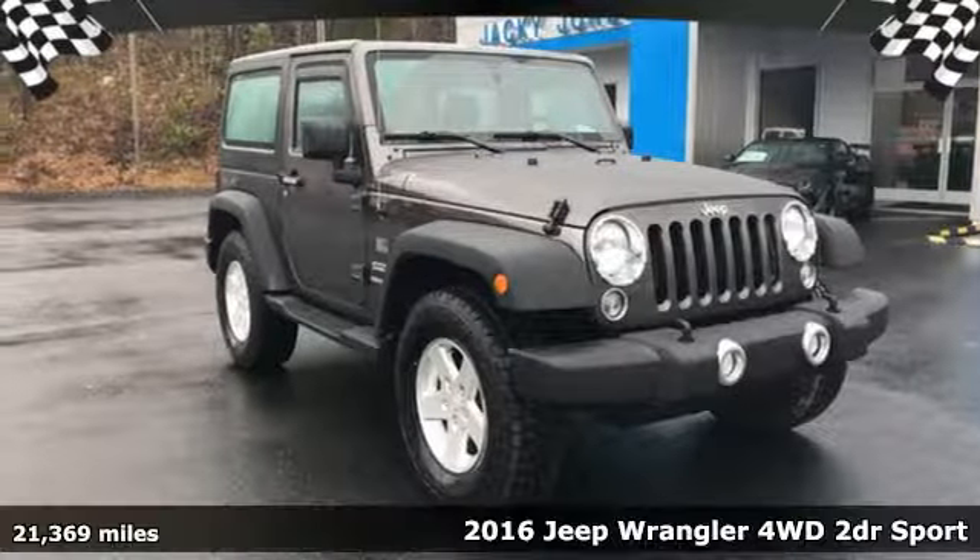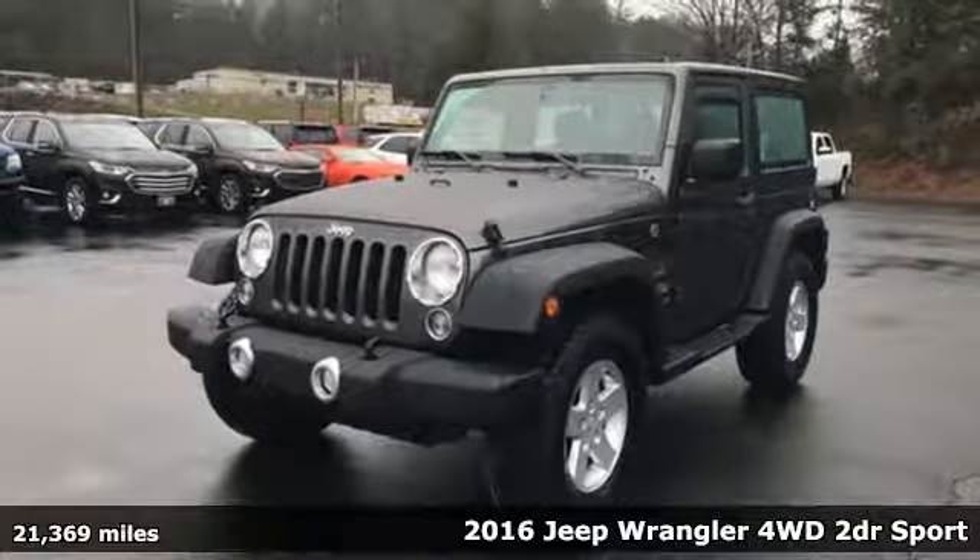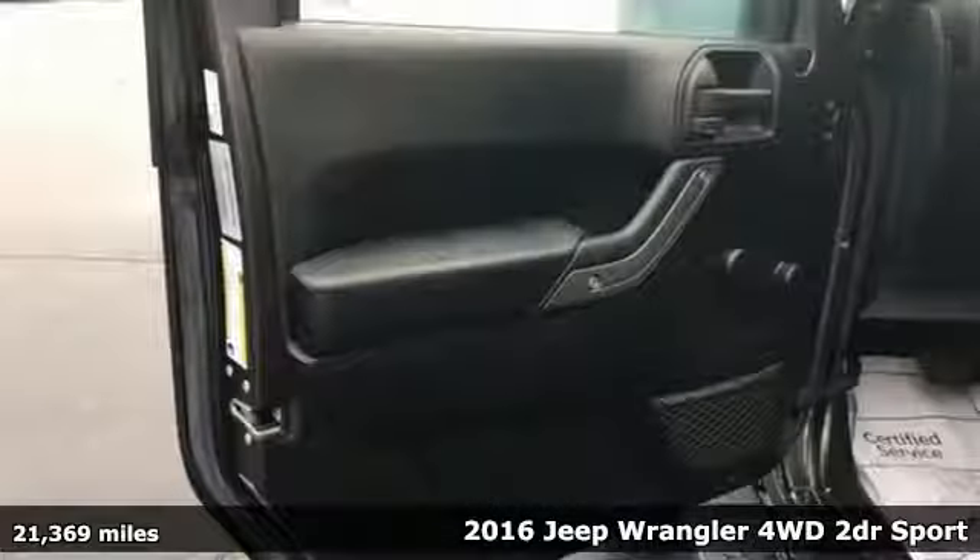It's a 2016 Jeep Wrangler. Journey anywhere in a Jeep. A great vehicle is comprised of great features like these.